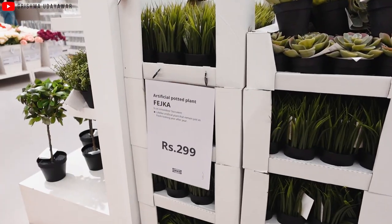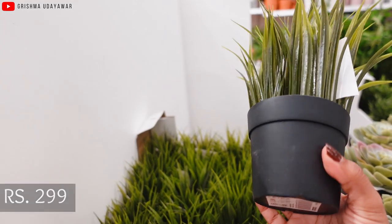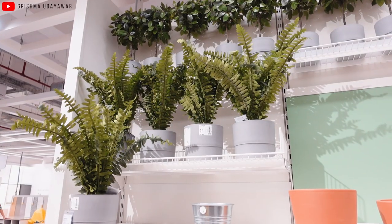Lastly, for some greenery, these four faux plants are ₹299 — they instantly make your space look fresh and lively, and look so realistic, which is lovely. So this is what you get at IKEA under ₹500. The variety is amazing and the collection is fab. IKEA Worli is smaller than the Navi Mumbai one, so if you want a larger experience, head to Navi Mumbai. Hope you enjoyed this video — if you liked it, give it a thumbs up, subscribe, and I'll see you in the next one!